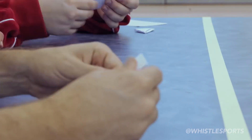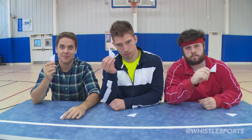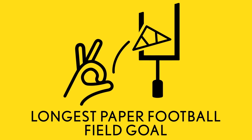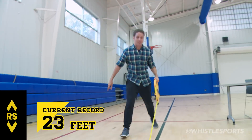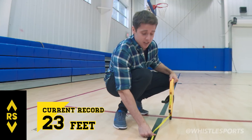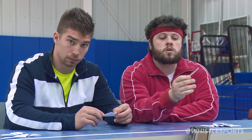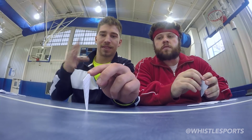Today on Record Smashers, we're going to tackle an intense world record: the world's longest paper football field goal. The current record is 23 feet. The Guinness World Record for longest paper football field goal is executed using paper footballs made from only half a sheet of paper. That's regulation, and that's what we're using today.